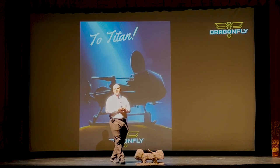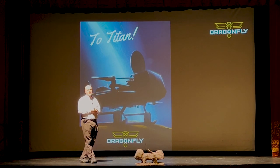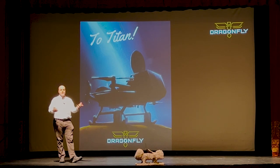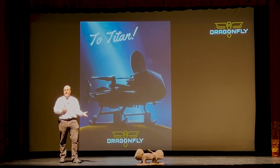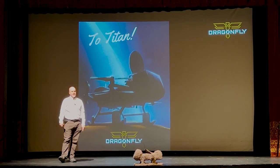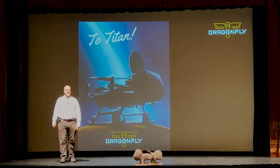Solar power at the surface of Titan is actually a thousand times less effective than on the surface of Earth. So if you want to power up with solar panels, you need something like tennis courts, which we can't afford to bring. It's really the nuclear battery that provides the power.